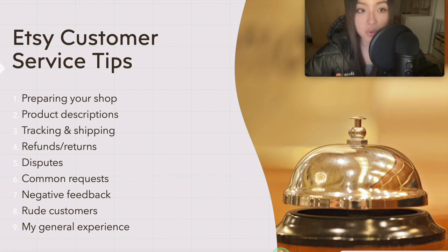Etsy is a much more community-focused e-commerce platform, and customers tend to interact directly with sellers a lot more than in other places. So understanding how to deal with them can help boost your sales and reviews. On average I get about two customer messages every day, from people looking to buy and people that have already bought. I've had pretty decent reviews and feedback so far, so I'll be sharing some things I've learned along the way.